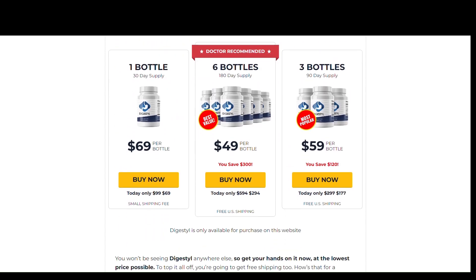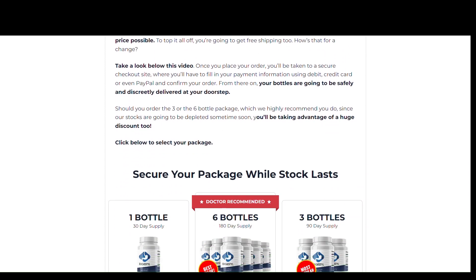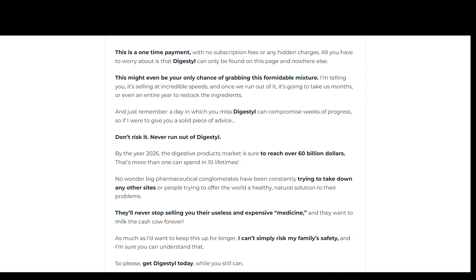For Digestal to work, you need to take the treatment seriously. You need to take it every day — you are supposed to take one pill daily, or else you will not see great results and you will get frustrated. You can see the initial results in the first month. Also important to know: Digestal has no side effects as it is natural.